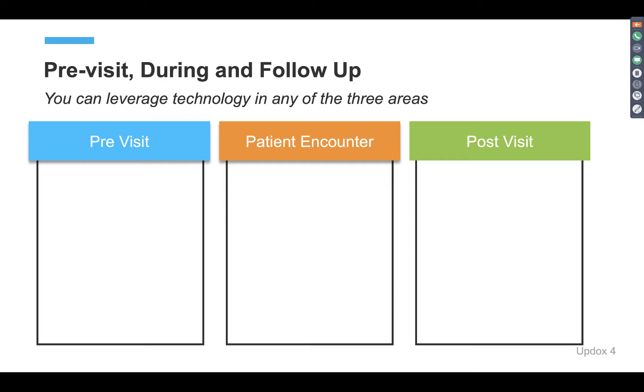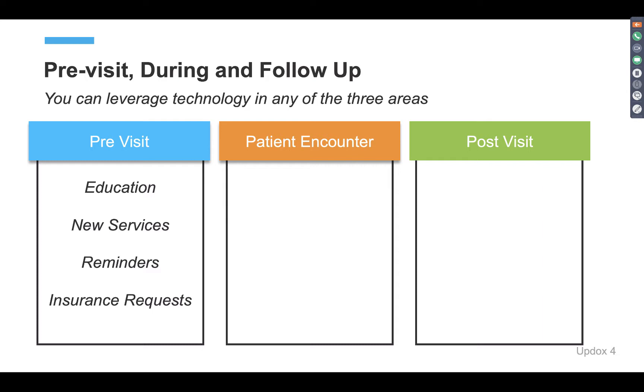There are so many opportunities to leverage technology to build trust and compliance in your care plan. If you have the tools and know how to use them, you will be 100% successful without adding more work to your staff and without breaking your budget. Simple ways to implement tools like Updocs include providing education before the visit — a what-to-know guide before your patient comes into the practice. You can also let them know about a new service coming up.